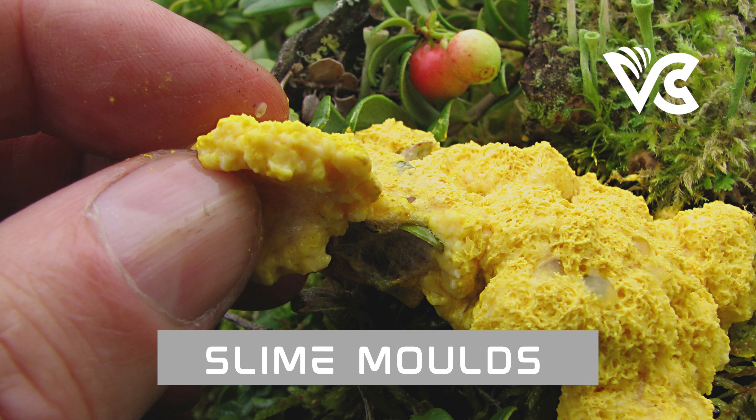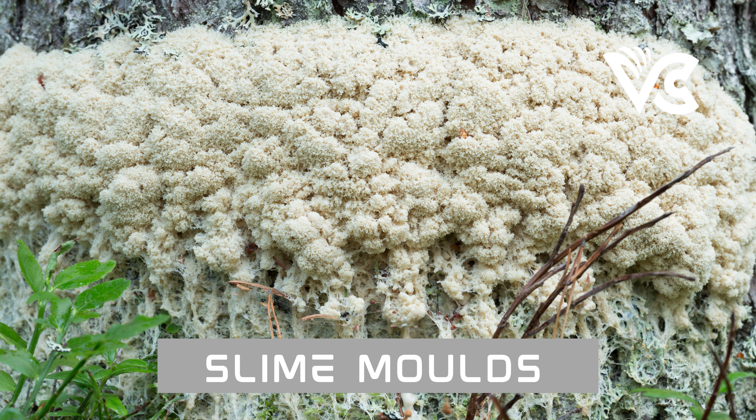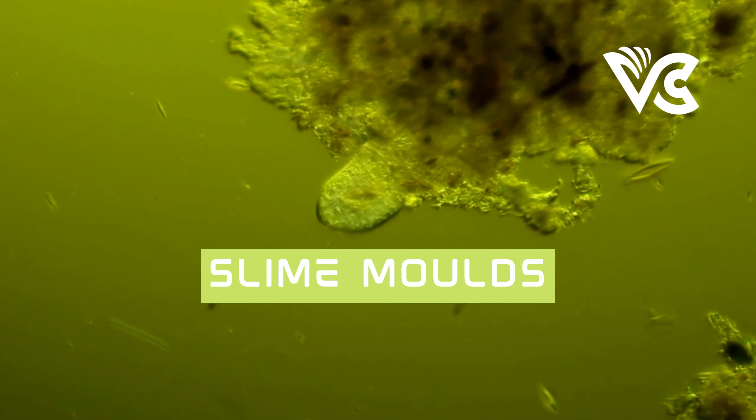In the 1970s and 1980s, researchers began to investigate the problem-solving abilities of slime molds. Japanese researcher Toshiyuki Nakagaki discovered that Physarum polycephalum, a type of slime mold, could navigate mazes and find the shortest path between two points, despite lacking a nervous system or a brain. This groundbreaking discovery led to a renewed interest in the research.